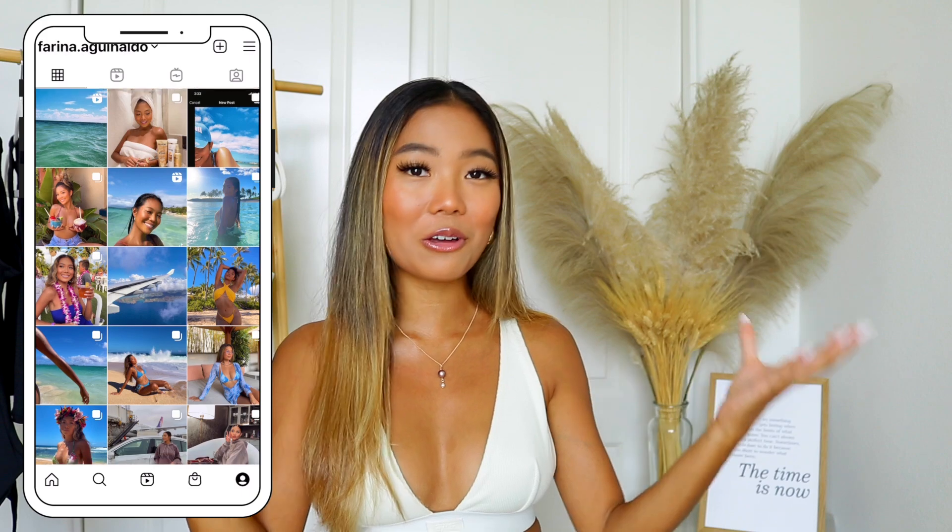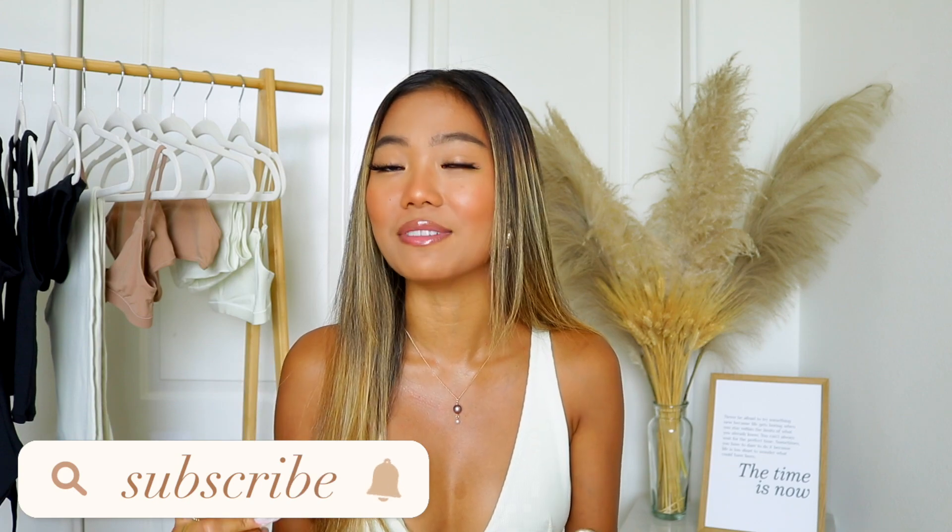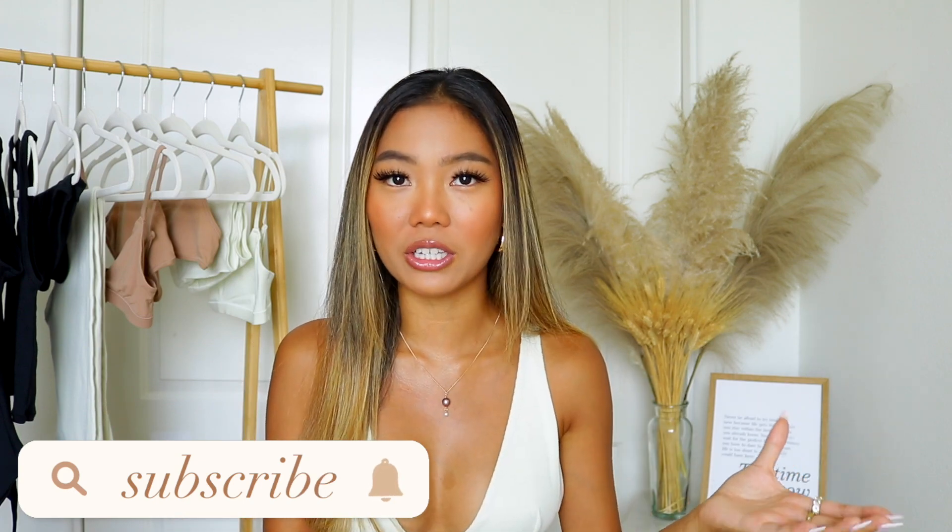For today's video, I have a clothing haul for you and this one is super exciting because I have been meaning to try this brand out. I have seen them everywhere, especially on TikTok, and the universe said here's an opportunity and you better take it. So here I am and I'm so excited because this video is in collaboration with Skims. Thank you so much Skims for sponsoring today's video.